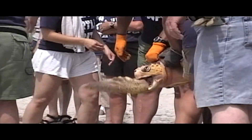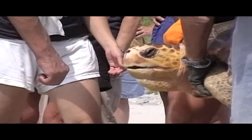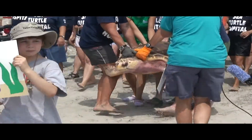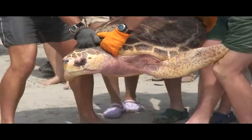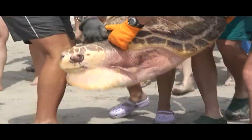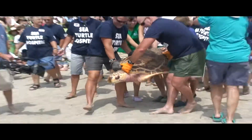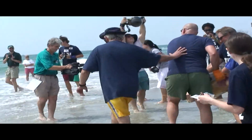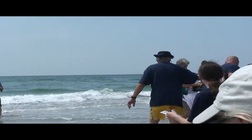You don't want to get your fingers in that mouth! You can see that it's taking four grown, strong men to grab Korra. And with Korra in the water, we finished with all 16 sea turtles.